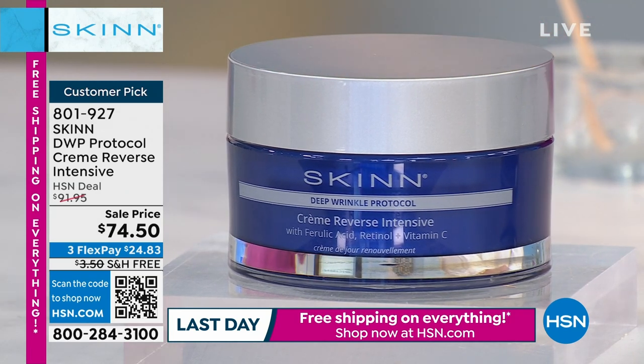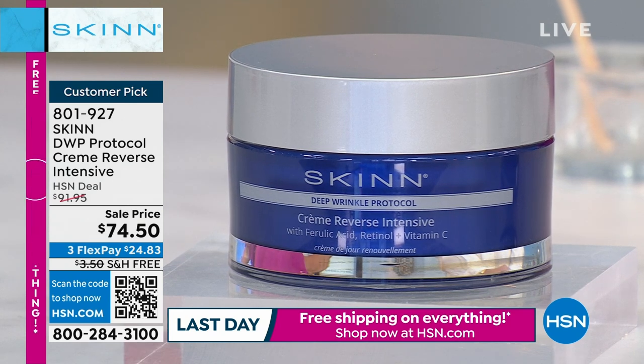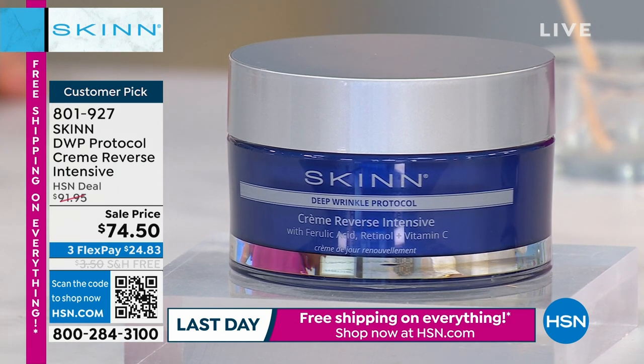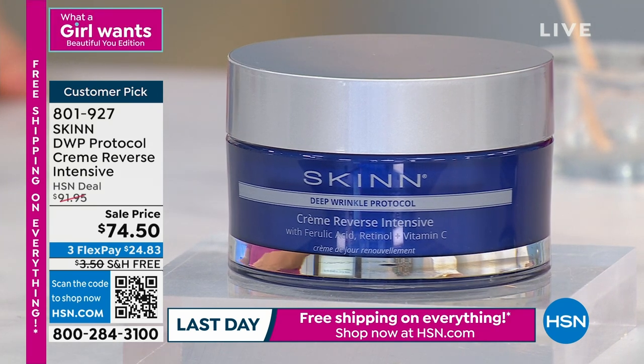This is the giant super-size — double the size, 3.4 ounces. It's supposed to be $137, but it's nearly 50% off, and only for our one-hour show tonight or as long as quantities last.